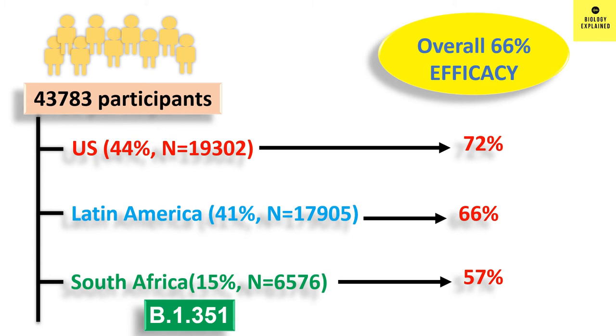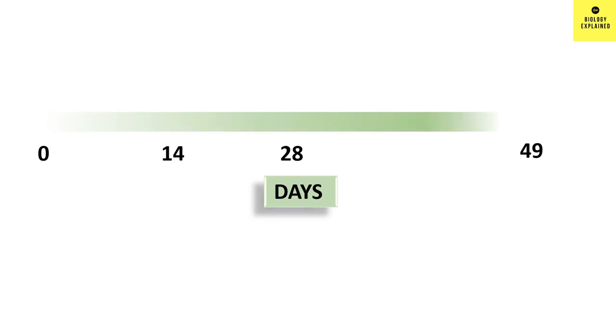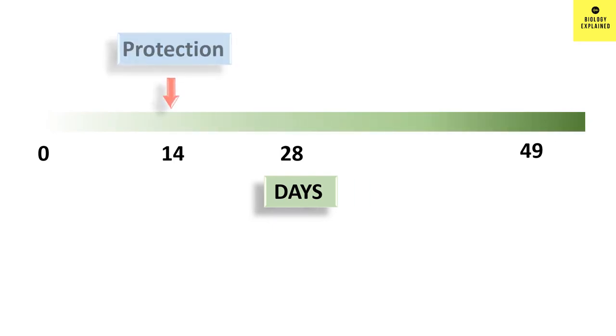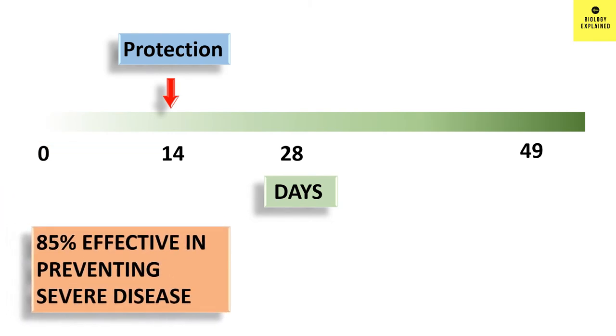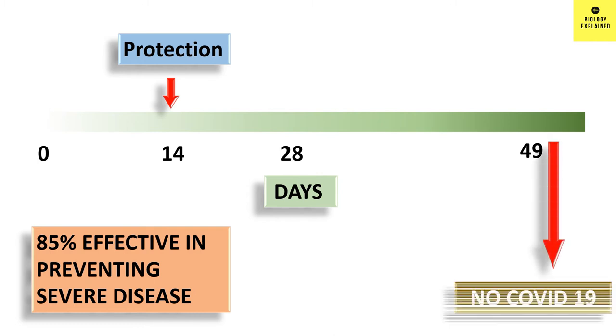The onset of protection starts as early as 14 days post vaccination, and it was found to be 85% effective in preventing severe COVID-19 disease. Another good news is that the efficacy increased with time, and none of the vaccinated participants had COVID-19 at 49 days post vaccination.